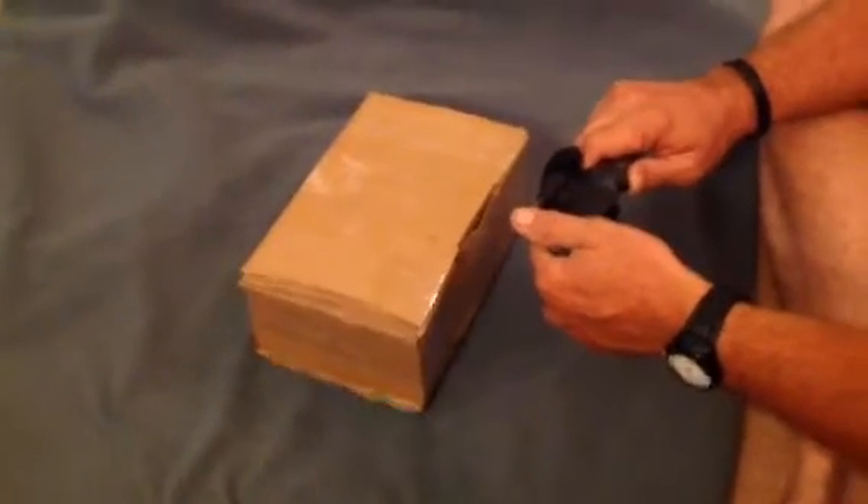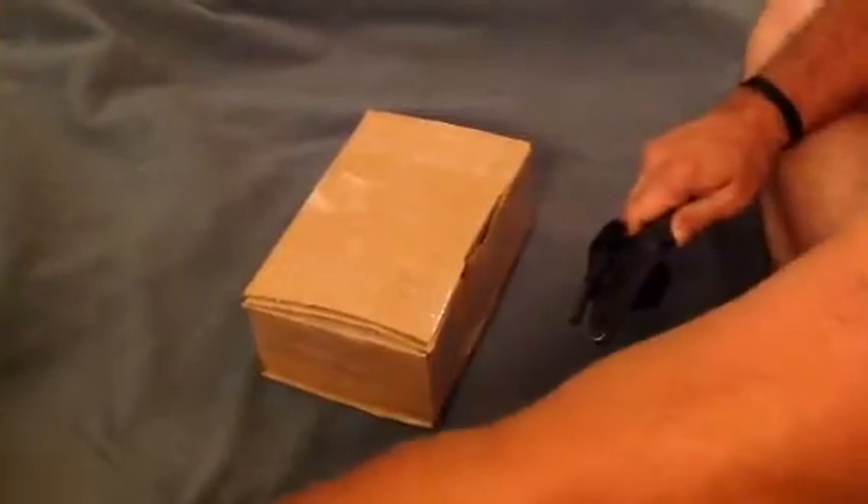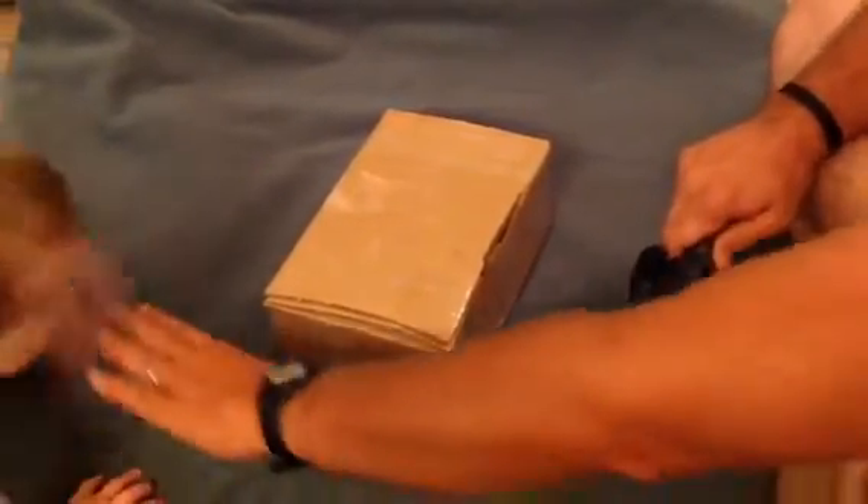Hey YouTube, Survivor Johnny here doing another unboxing. This is my birthday unboxing from Gun Related Vids — I'll put a link in the description.